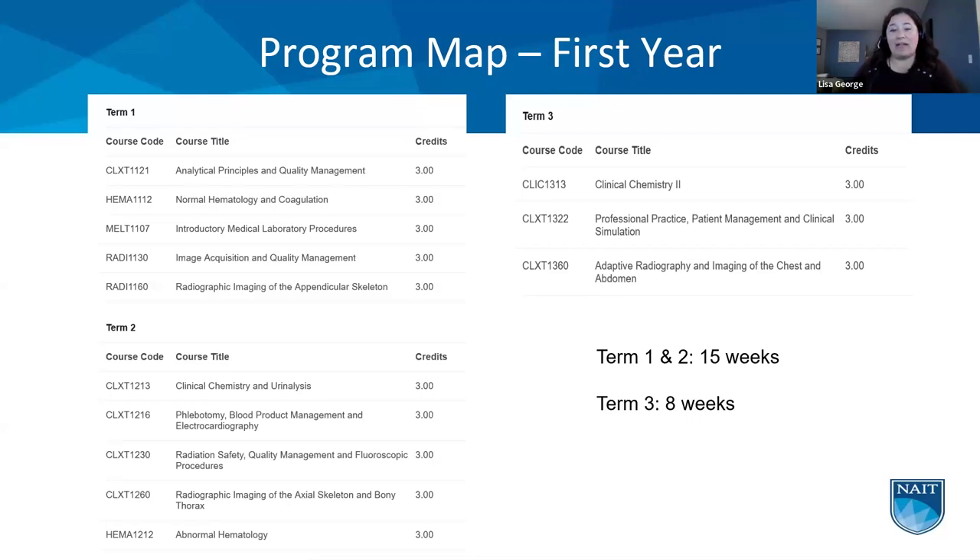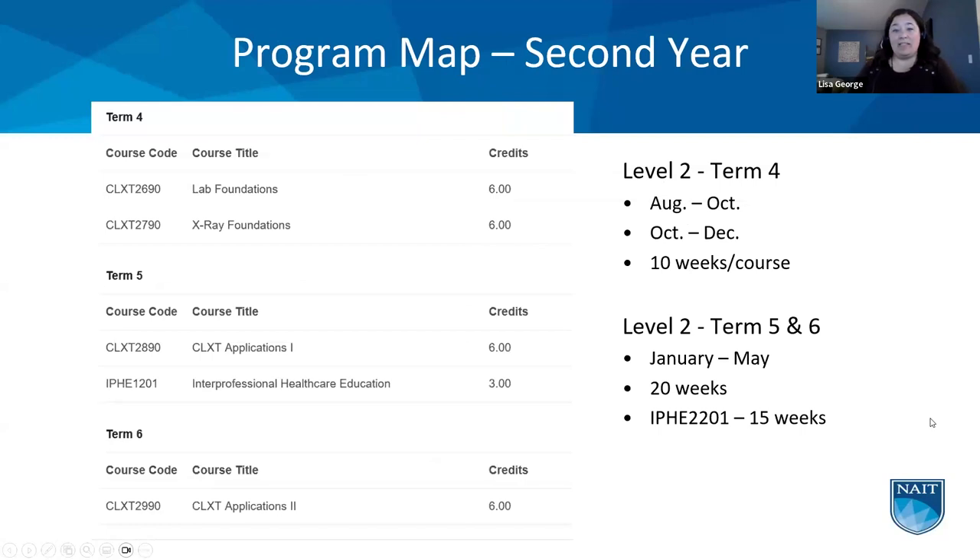After first year at NAIT, you get a break — usually July — to relocate to your training site, which could be anywhere in Alberta. The clinical training portion is 40 weeks long — that's the second year. Early in first year, you're given a full list of approved training sites and you submit your top three choices. We do our best to place you at one of those three. You'll be at that one site for the entire 40 weeks, though a few sites may involve nearby locations.